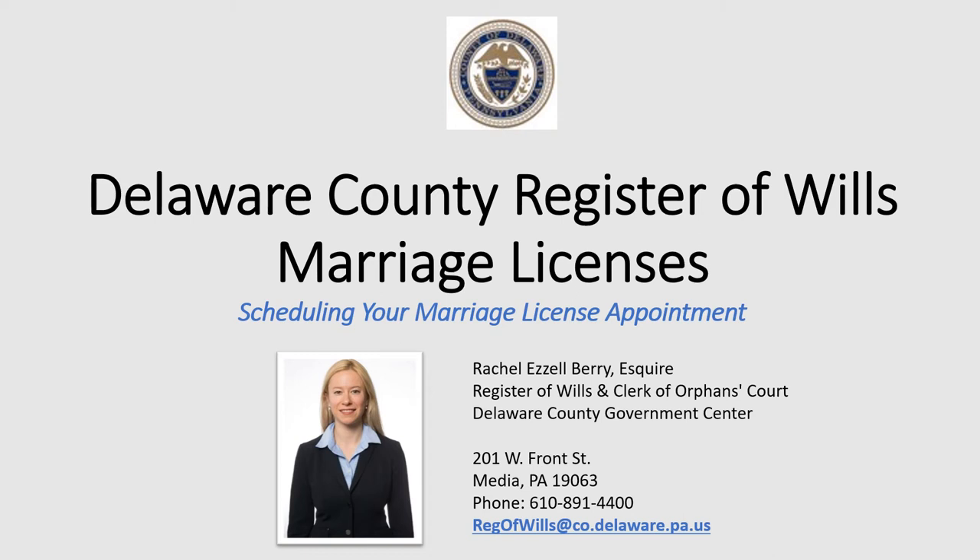Welcome to the Delaware County Register of Wills Marriage Licenses Department. I'm Rachel Eazelle Berry, the Register of Wills. This video is all about scheduling your marriage license appointment. I'm going to walk you through what you need to do to get set up with an appointment to get your marriage license. Let's get started.